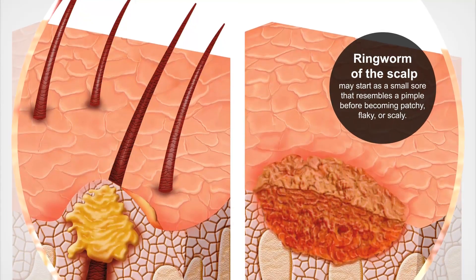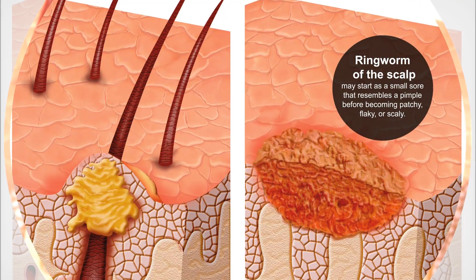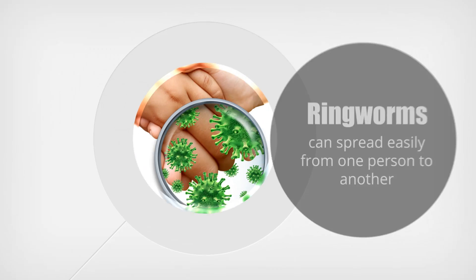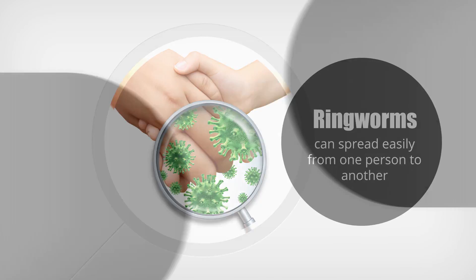Ringworm of the scalp may start as a small sore that resembles a pimple before becoming patchy, flaky, or scaly. It may cause some hair to fall out or break into stubbles.